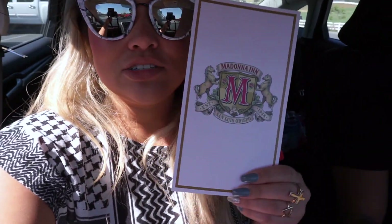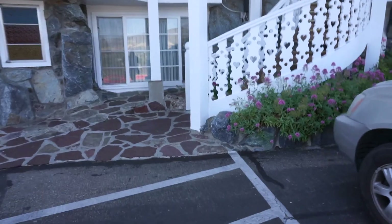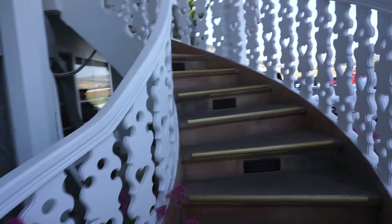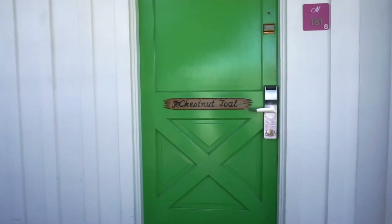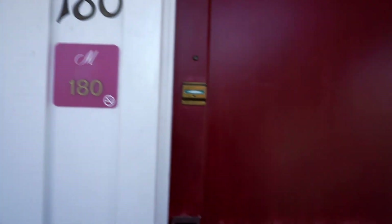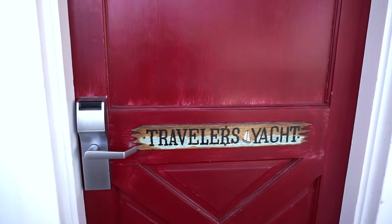So I just checked in at the Madonna Inn. This is the cutest little check-in package I've ever seen, and they gave me cookies as I checked in — that's the greatest hotel check-in I've ever had. We're gonna go find our room and check out the grounds. We're in room 180, and we are in the Traveler's Yacht room.